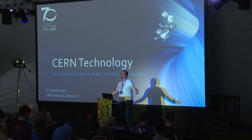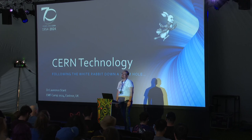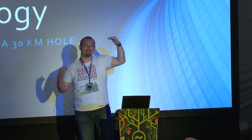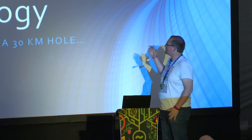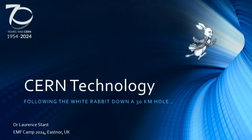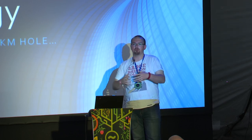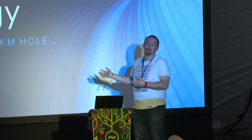Hi, welcome. I hope everyone's enjoying EMF. It's the Sunday. I'm really excited to be giving my first talk at EMF and I'm also balancing that against the sleep deprivation. So we'll see how it goes.